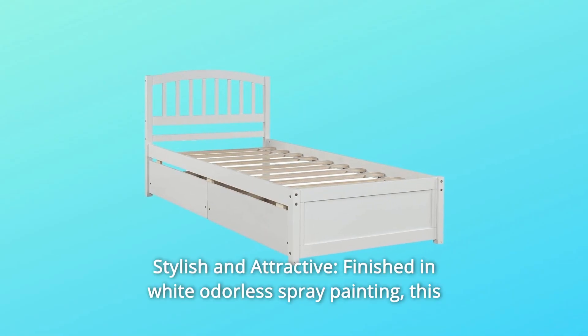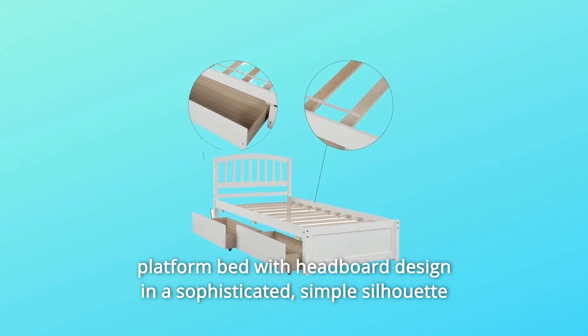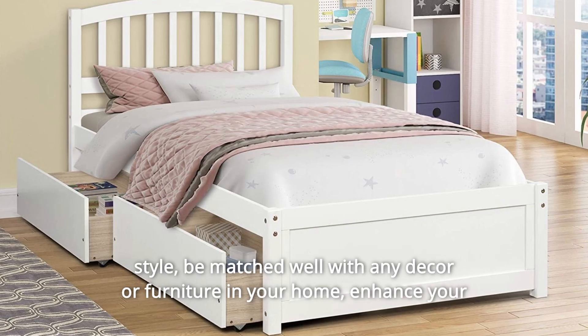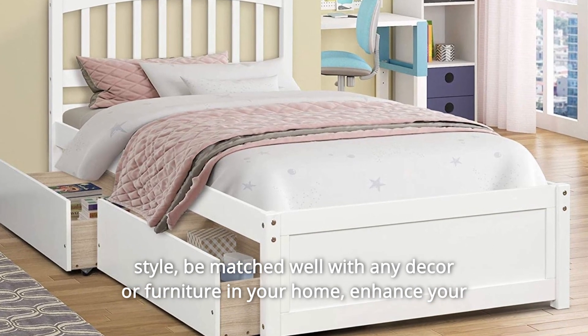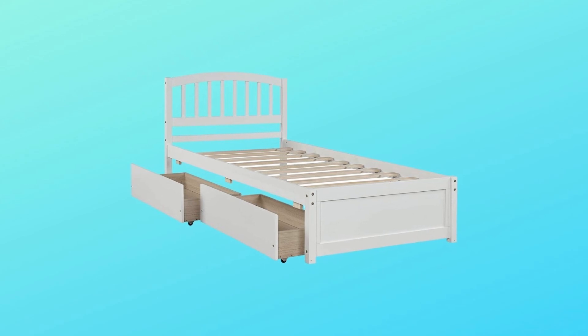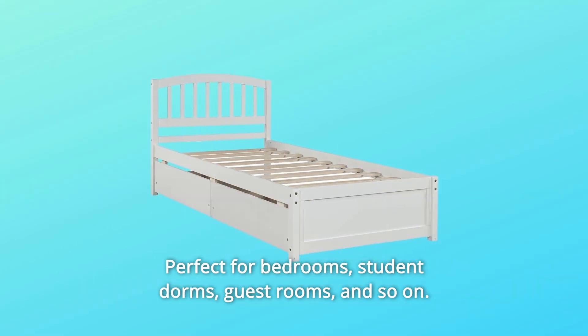Number 3: Stylish and Attractive. Finished in white odorless spray painting, this platform bed features a headboard design in a sophisticated, simple silhouette style. It can be matched well with any decor or furniture in your home, enhancing your room with a charming polished look. Perfect for bedrooms, student dorms, guest rooms, and more.